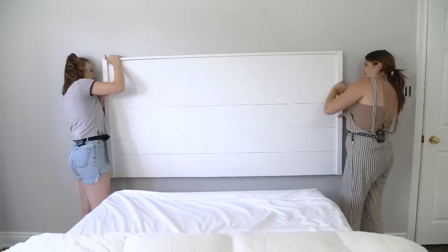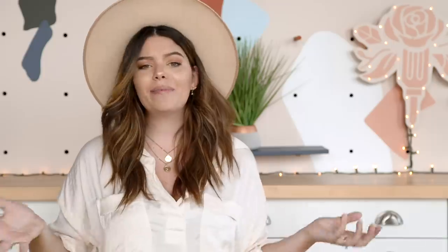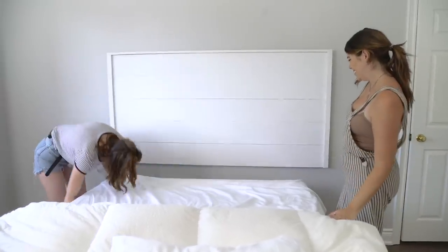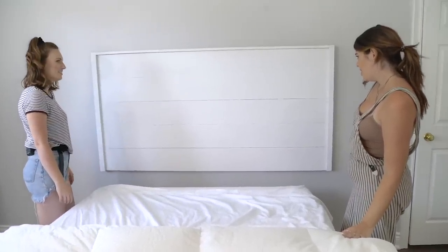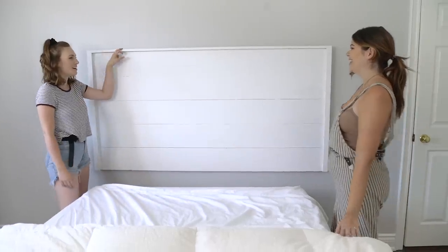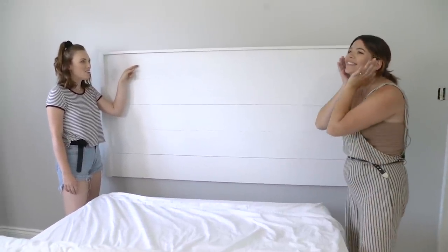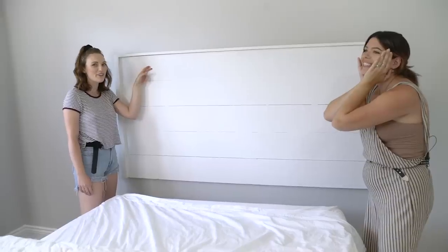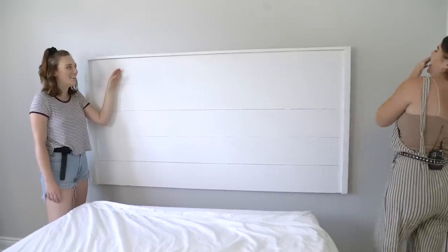Did we do it? We're on! Headboard is looking so good — it's honestly too good to be true. Wait, is it too high? Yeah, it's totally too high. You know what we did? We measured from the top, not from where the D-rings are. We are actually so stupid — baby's first room makeover.